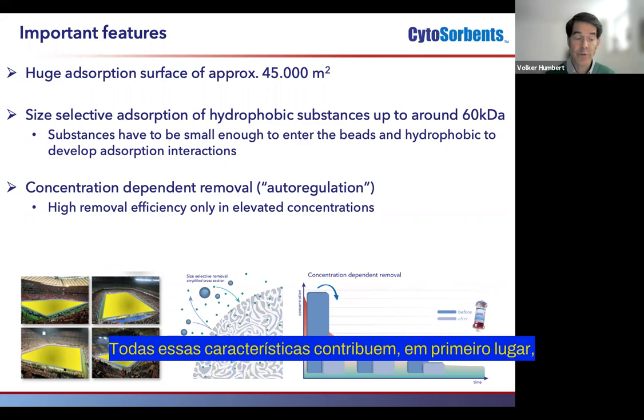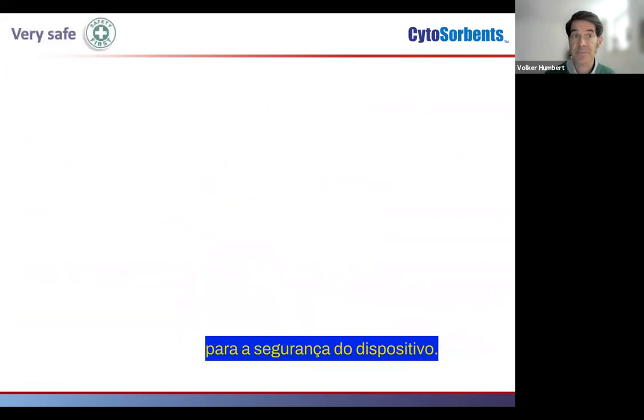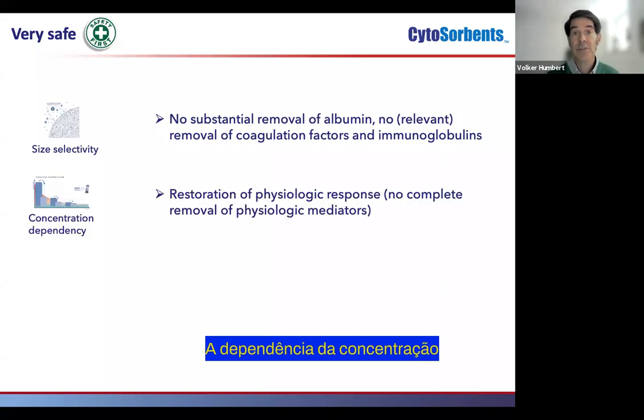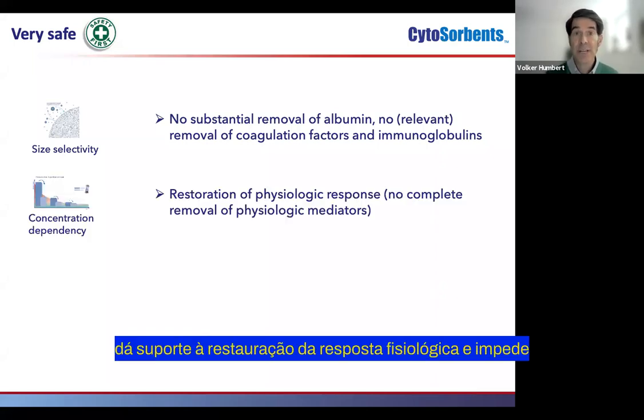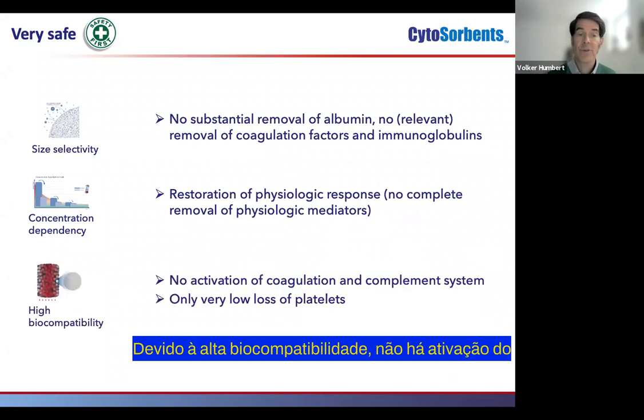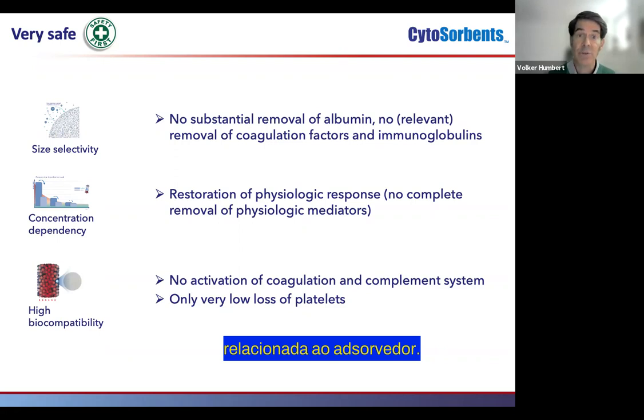All these features contribute first of all to the safety of the device. The size-selectivity supports that there is no substantial removal of albumin, coagulation factors, or immunoglobulins with CytoSorb. The concentration-dependency supports the restoration of physiologic response and prevents complete removal of physiologic mediators. Due to the high biocompatibility, there is no activation of the complement system or the coagulation system, and only a very low loss of platelets directly due to the adsorber.